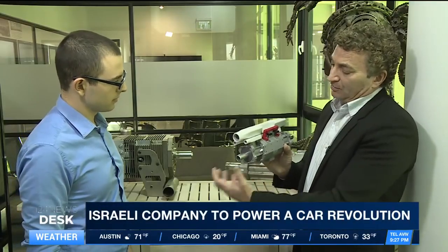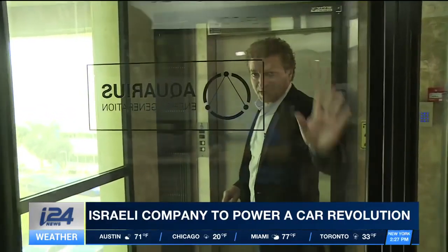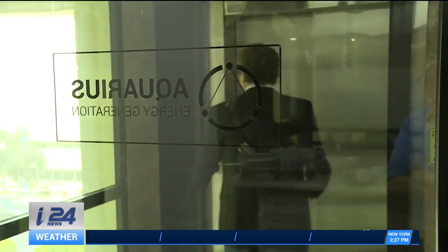Aquarius plans to pilot its engines in North America and Asia in 2019. And from there, it's full steam ahead. Aylan Levy, I-24 News.